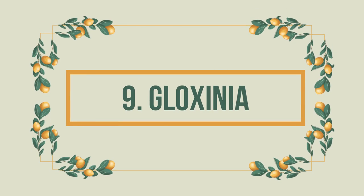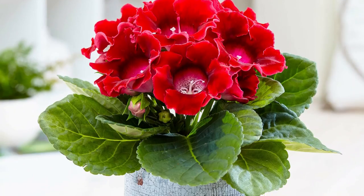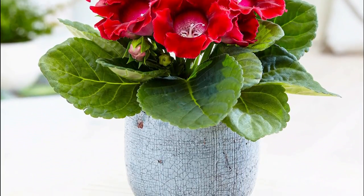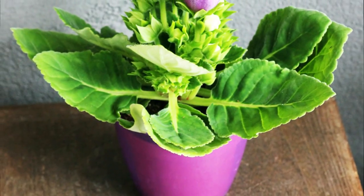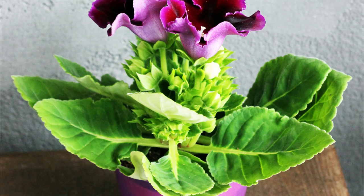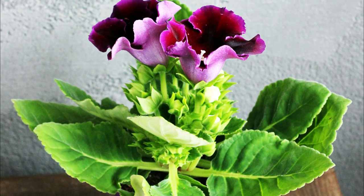Number 9: Gloxinia. With trumpet-shaped flowers of brilliant hues like crimson, violet, and white over its velvety foliage, Gloxinia is a must-have indoor plant if you love flowering houseplants. And even if you have a curious dog at home, you can safely keep it.